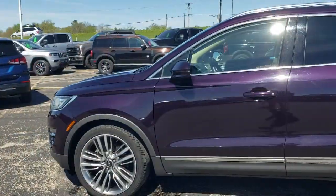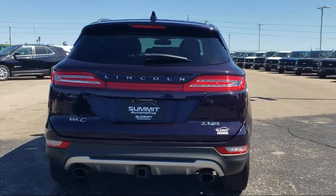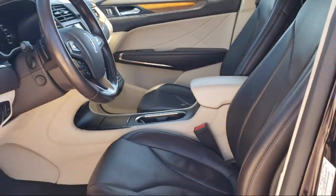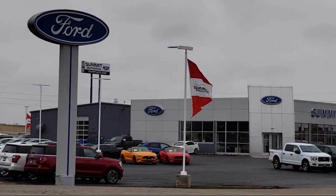It comes equipped with parking sensors, rear view camera, steering wheel controls, speed sensing steering, Sirius XM satellite radio, electronic stability control, rear spoiler, keyless entry, alloy wheels, 10-speaker audio system, and much more.